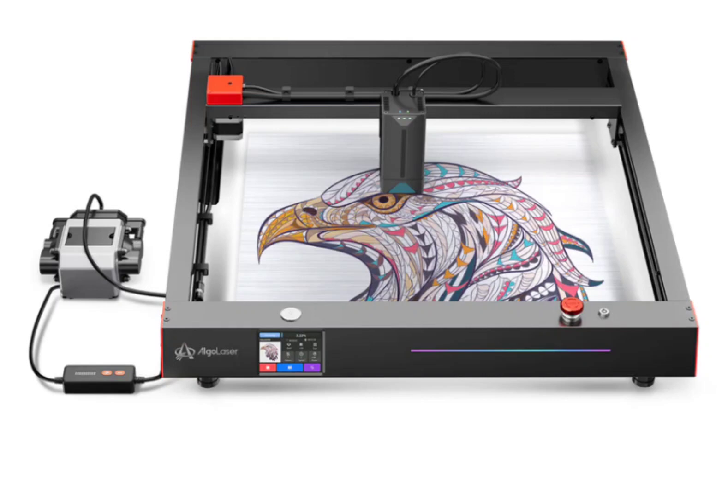The device is now available on GearBerry. Smart Screen Control. The Algo Laser Delta boasts a smart screen control system that eliminates the need for constant device connectivity and app usage. Users can effortlessly achieve instant image engraving and control the air pump, all through an interactive LCD screen. The vibrant RGB lighting keeps you updated on machine status, work progress, and any alerts, ensuring a seamless and informed working experience.